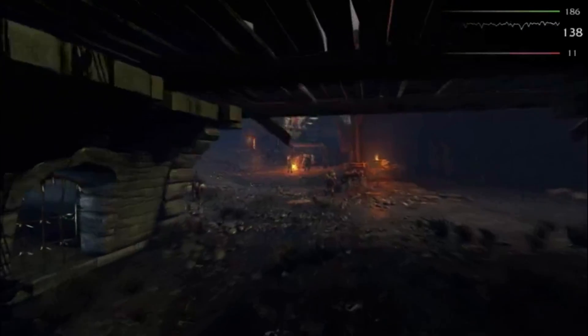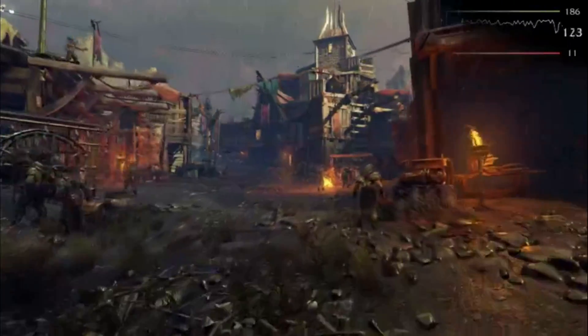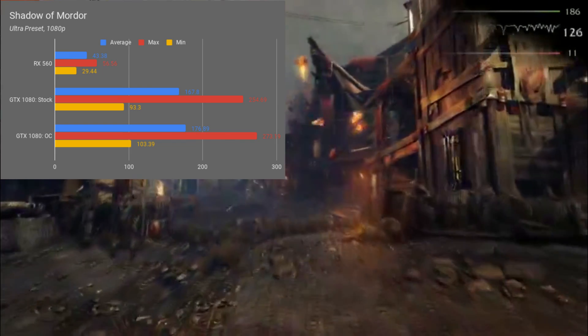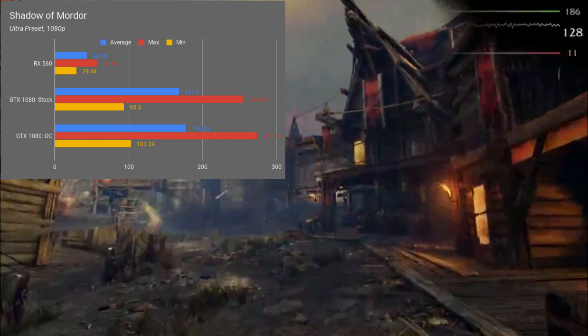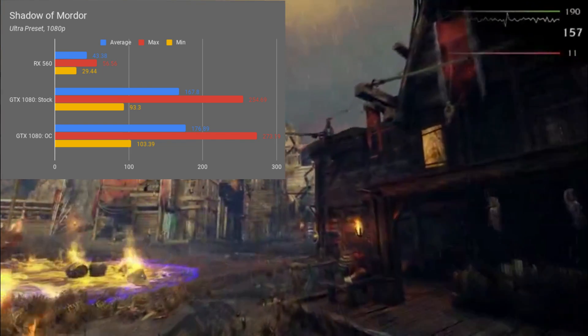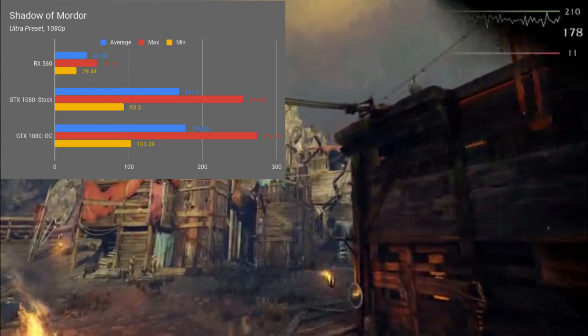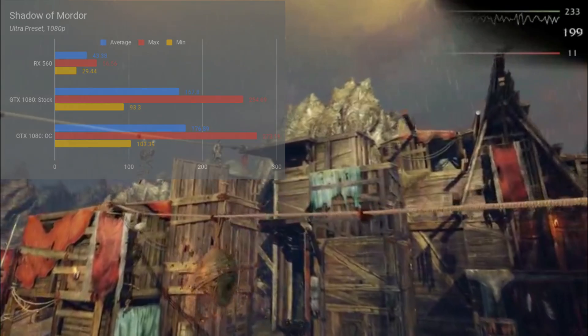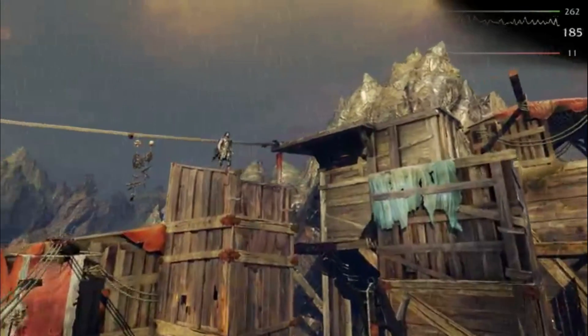Using the Ultra preset, base clocks in Shadow of Mordor pumped out an average frame rate of 168, with a 255 FPS max and a 93 FPS low. After the overclock, these frame rates jumped to 177 average, with 273 FPS highs and 103 FPS lows, which is a 5.4% increase in the average FPS.